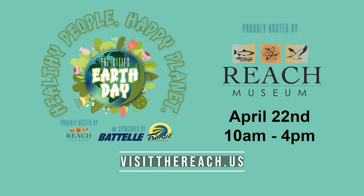Meanwhile, the Reach Museum is celebrating Earth Day from 10 to 4 with activities and presentations from community organizations, live music, food trucks, and the first annual Poetry Slam, with a $150 prize awarded to the best original spoken word based on this year's theme: healthy people, happy planet. For more information and to submit your work for the Poetry Slam, go to visitthereach.us.